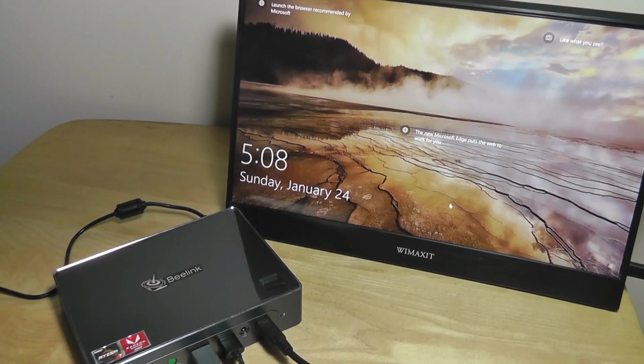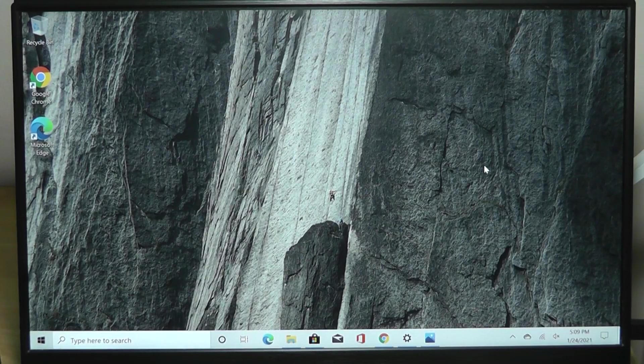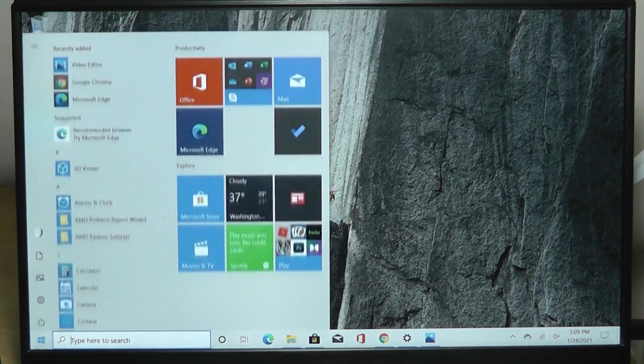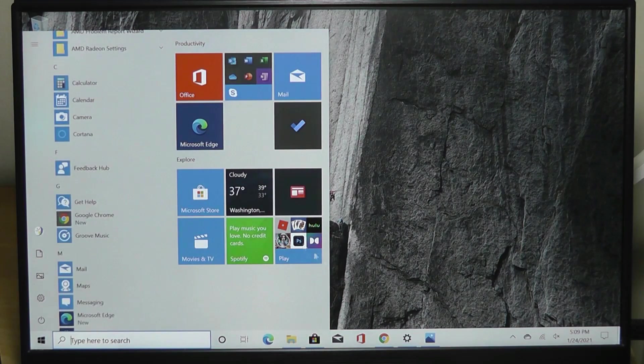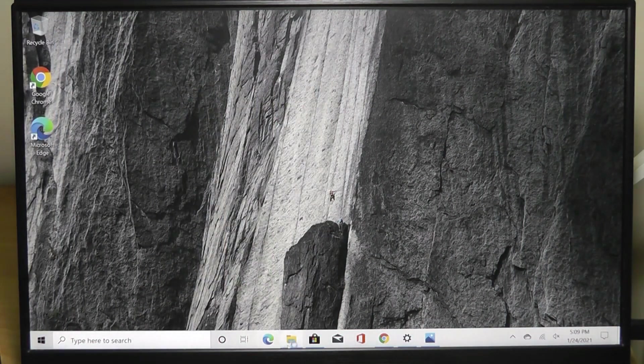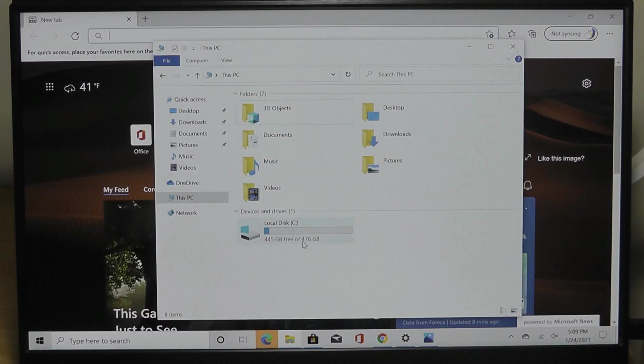A quick demo of unlocking it using the biometric fingerprint scanner. We are getting a very clean version of Windows 10 Pro Edition installed with virtually no bloatware out of the box, aside from the essential utilities, Cortana, and the Microsoft Store. In terms of the default built-in storage, you get around 445GB remaining after the operating system has been installed.